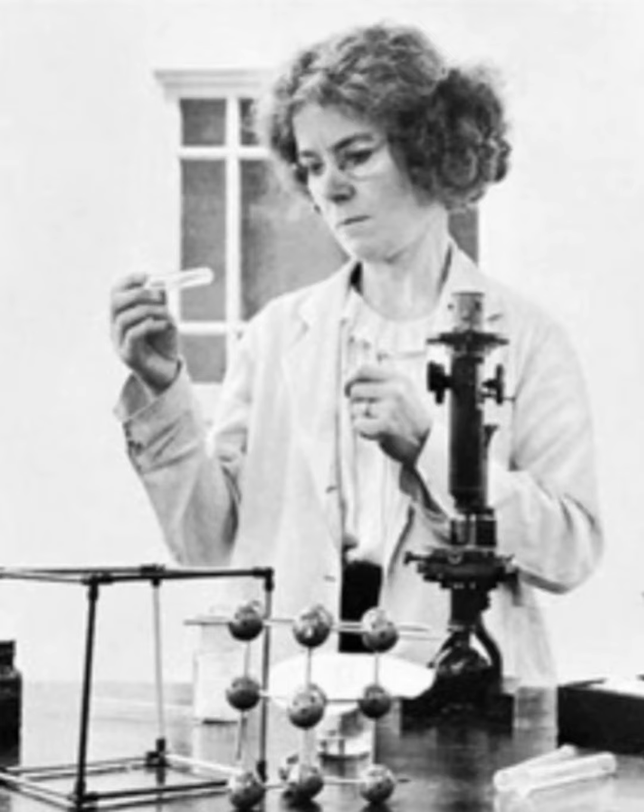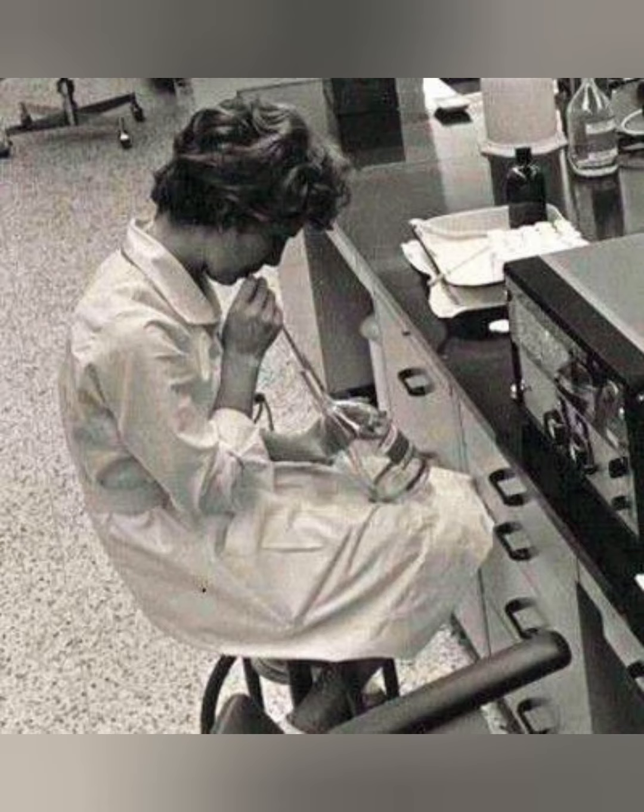Welcome to the fascinating and captivating world of biomedical engineering. Are you interested in learning about the history of biomedical engineering? Get the full story today. From its beginnings in the 18th century to how it has evolved over the years, this video covers all the details about biomedical engineering's history.